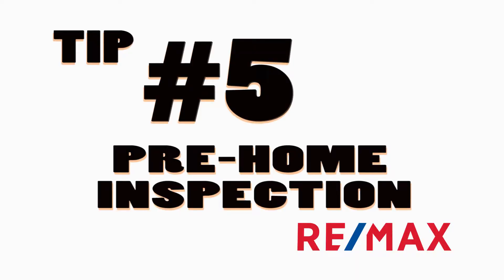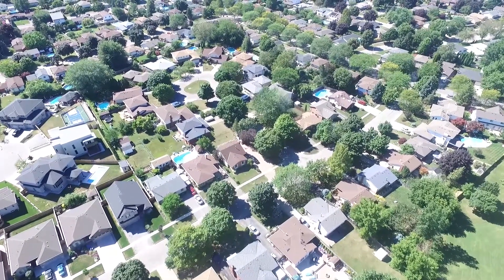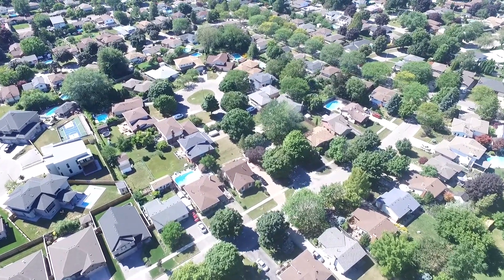Tip number five: have a pre-home inspection. Tackle the things that might come up in a home inspection before you list, so nothing gets in the way of that sale. Trust me, you can get more money for your house if you do these small tips before putting your home on the market.